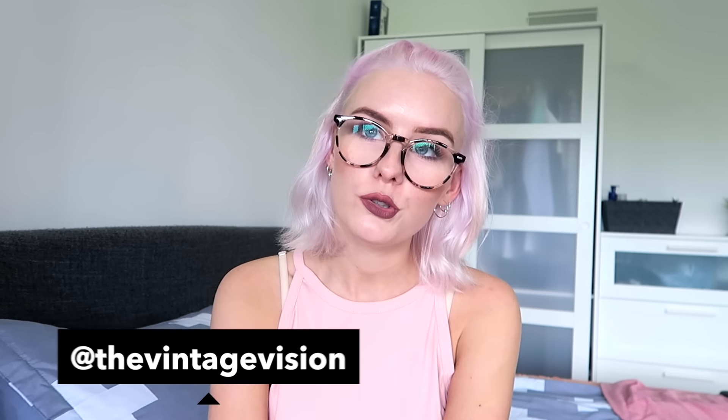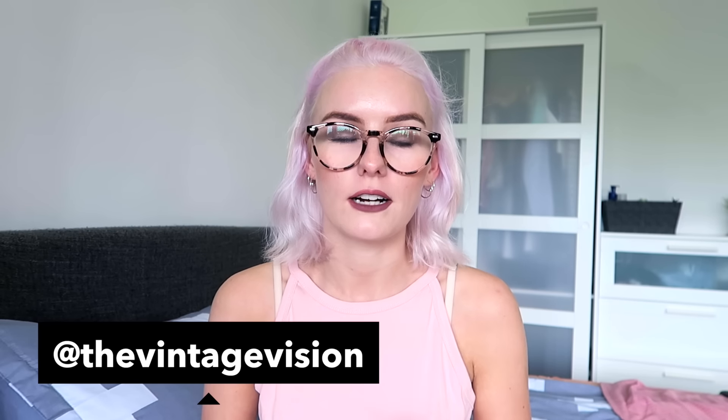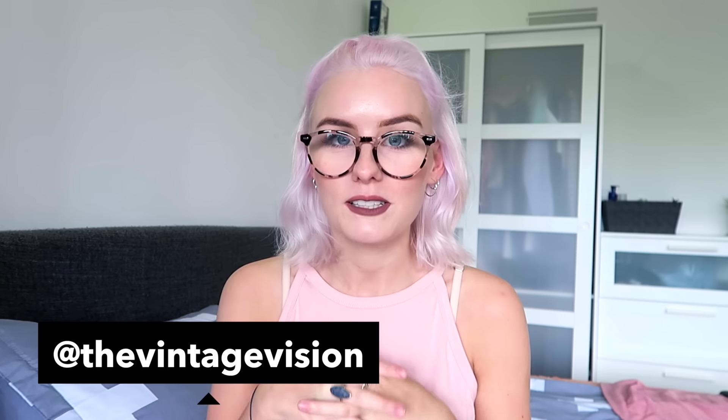Hey guys, welcome back! Today I'm doing another haul. As I've mentioned a few times, I'm going to New York at Christmas time, so I've had to pick up a few things for that. It's nice to buy some wintry bits — definitely different than buying summery things all the time. So I'm just going to go ahead and show you what I got.